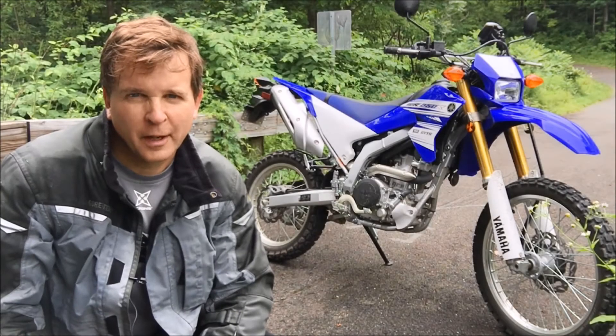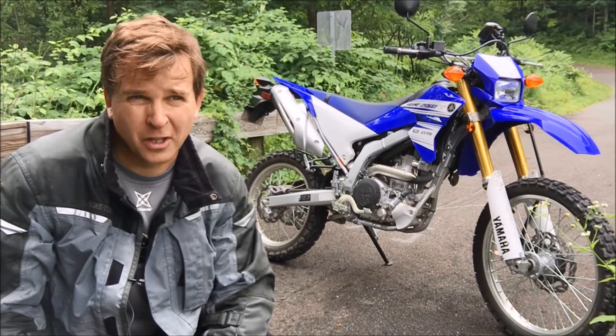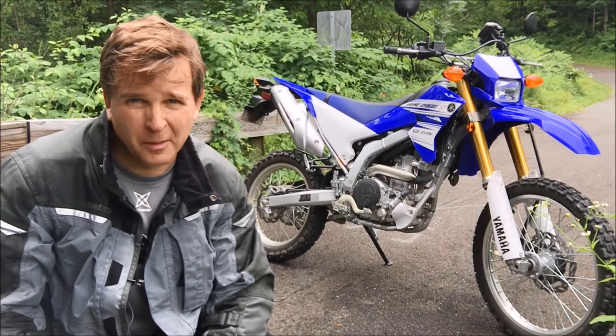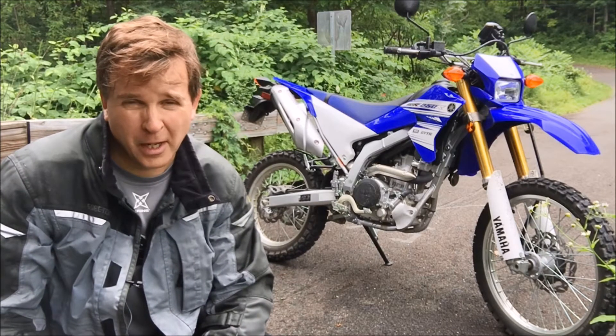Hey YouTubers, this is Keith. I wanted to give you guys a quick 500-mile update on how the WR is doing. I've had it for about a month and a half right now, just turned 500 miles today. Pretty much all dirt riding and I'm really loving it. There are a few things that people have commented on about the bike that I wanted to address in the initial 500 miles I've had it.